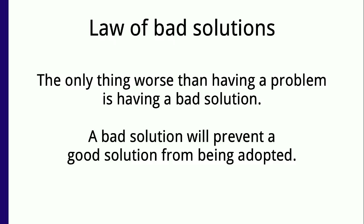This gives rise to what's known as the law of bad solutions: the only thing worse than having a problem is having a bad solution to your problem, because then the bad solution will prevent a good solution from being adopted. And there are a bunch of these around. One of them is compilation flags.